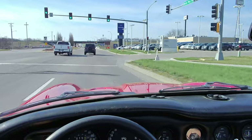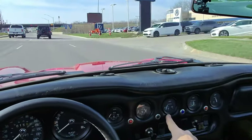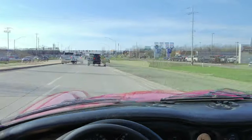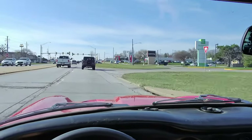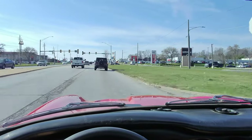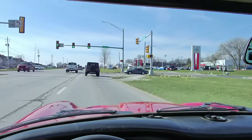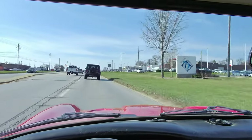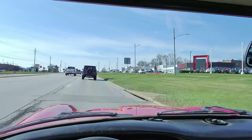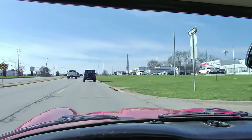Now that I'm in traffic and off the country roads, the water temp is starting to come up. This is where this car gets a lot less enjoyable to drive. It's not that much fun in traffic — the pedals are so small and so close together that it's a real handful in stop-and-go traffic. This is a car that wants to be out on the road and going fast.